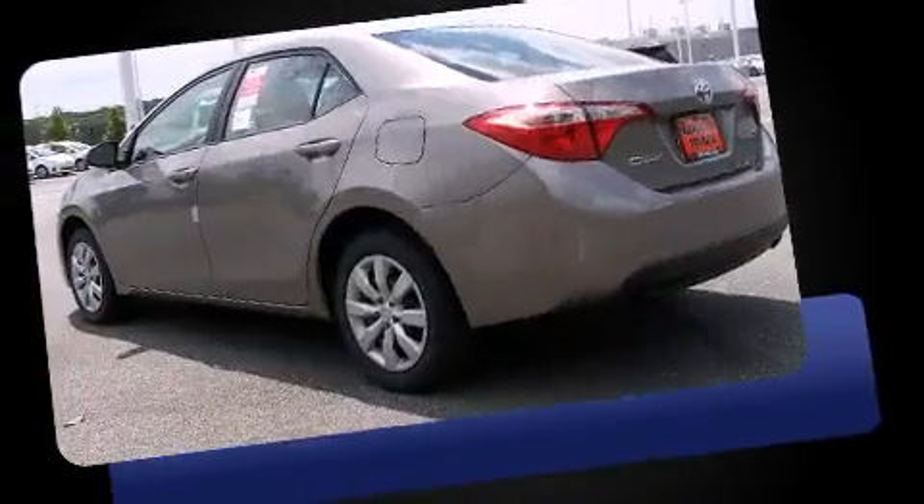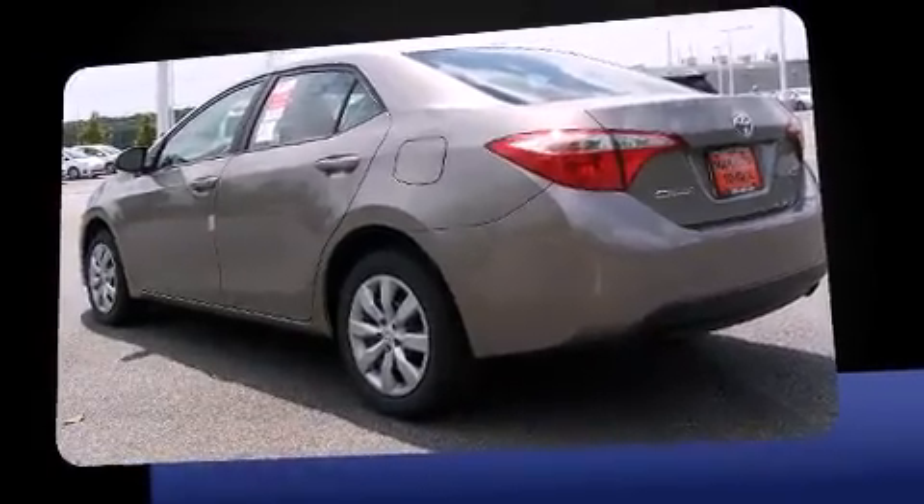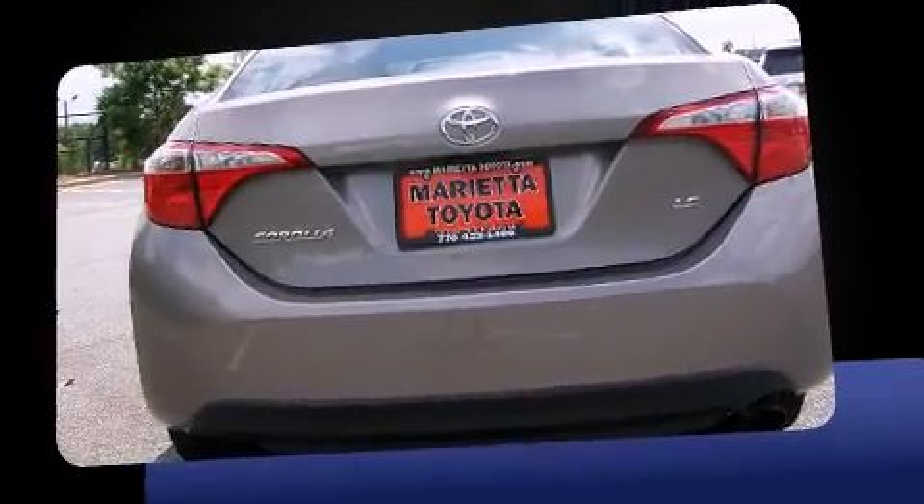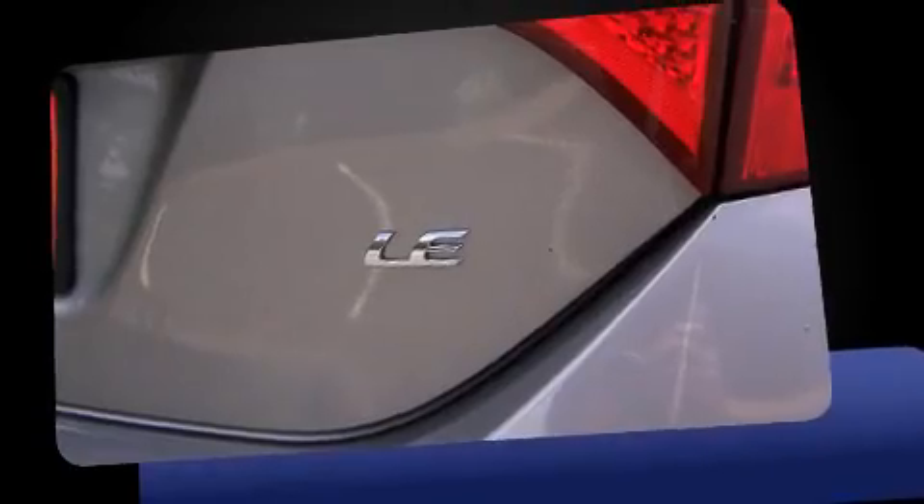All of the premium features expected of a Toyota are offered, including delay-off headlights, one-touch window functionality, an outside temperature display, and remote keyless entry.